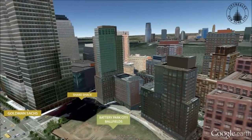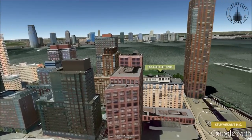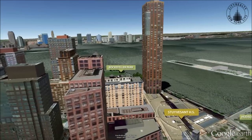West-facing apartments have sunset views of the Hudson River Park, while eastern exposures have views of the skyline and a children's park.